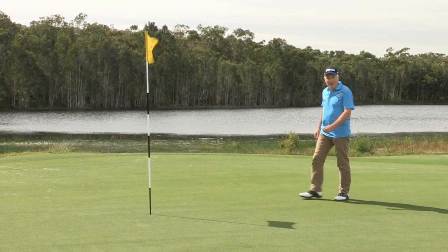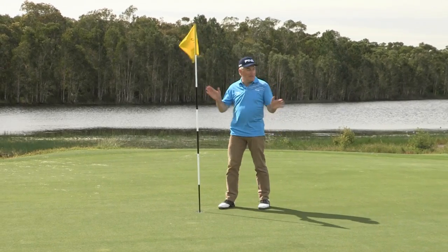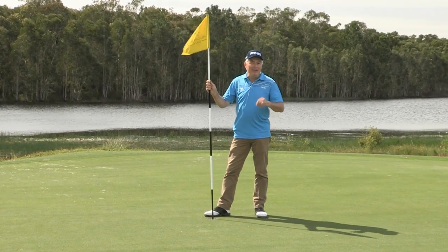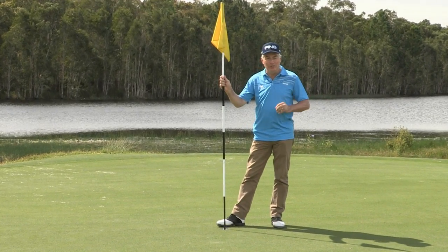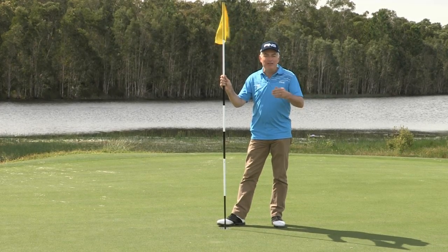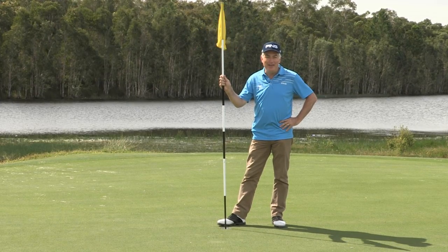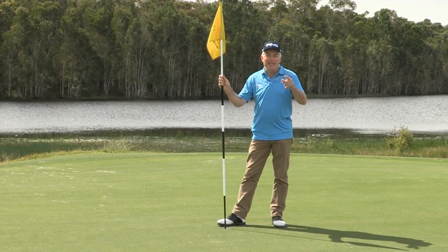And that's our show, bringing to an end our journey around the Sunshine Coast. Pelican Waters is a challenging but really interesting course — you'd thoroughly enjoy it, as you would all the courses here on the Sunshine Coast where the weather is perfect. Bring the family, bring your togs, and especially bring your golf clubs. You'll have a wonderful time, I assure you. From ANZ Golf World, we'll see you next week.